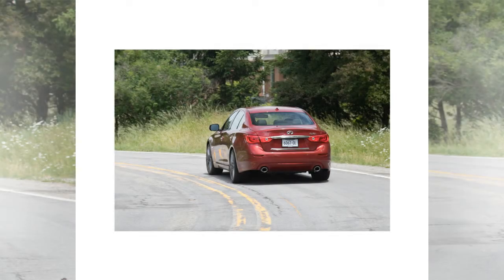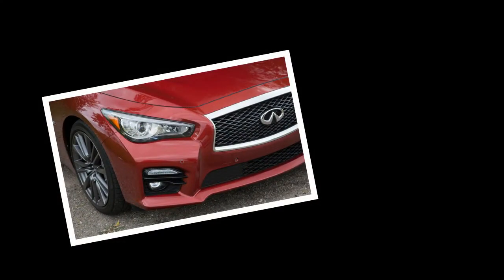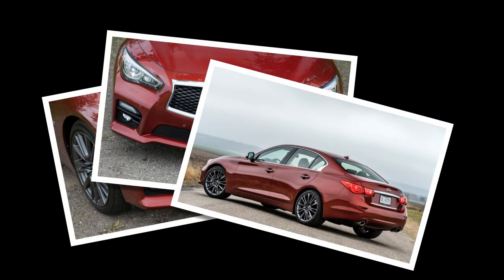The 400 HP engine is plenty strong, getting the Q50 to 60 mph in 4.5 seconds — quicker than a BMW 340i and a Cadillac CTS V Sport, and matching the last Mercedes-Benz C450 AMG Sport, now replaced by the C43, that we tested.